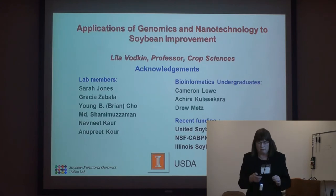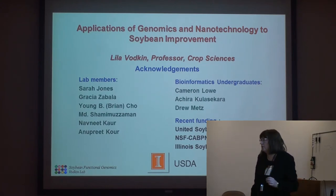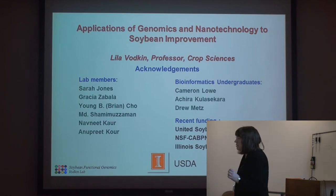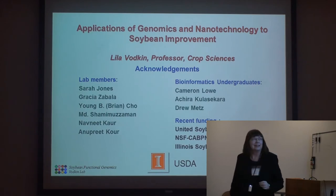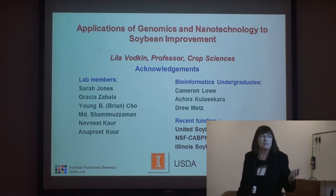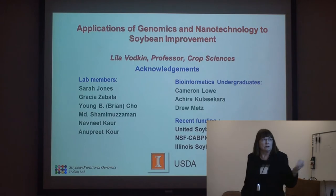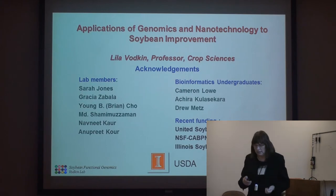We use a lot of undergraduates. The computer science school here is very good, and we use computer science students extensively for bioinformatics and their ability to write code for all the genomic data. I'm very grateful to the Soybean Association groups for their funding over the years, and the current NSF-Cathin project, NIH, USDA, and various other organizations.